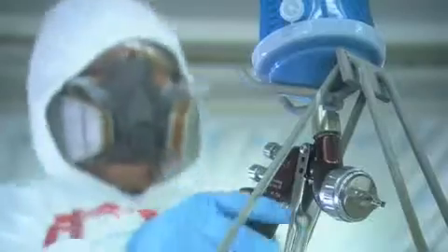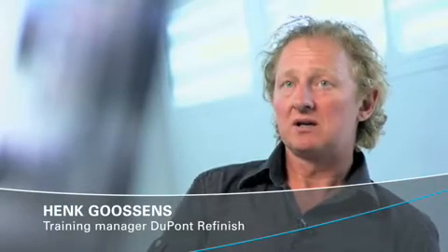This high-tech facility is owned and operated by the worldwide leader when it comes to car enamels and services geared towards the automobile industry, DuPont. DuPont is a multinational that has its roots in Wilmington, USA.